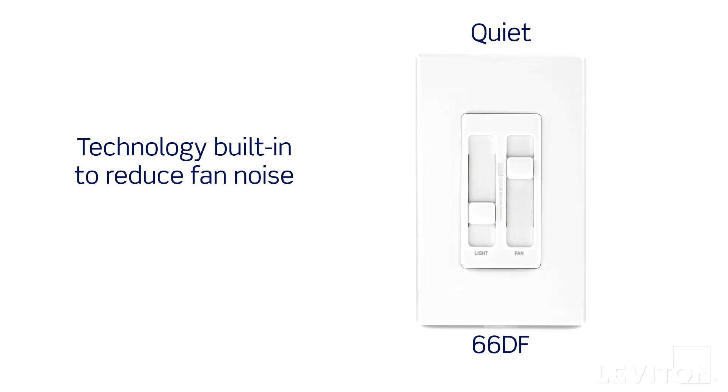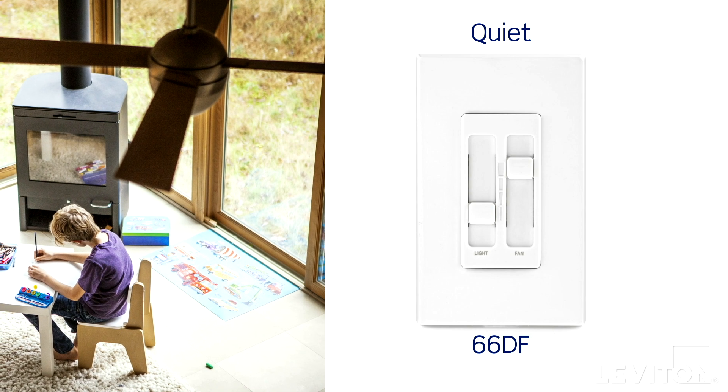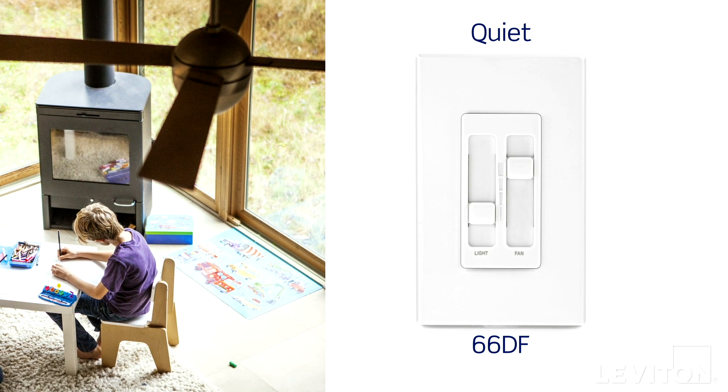Quiet fan speed controls have technology built in to reduce noise and are most commonly used in residential applications. They are perfect in areas like bedrooms, study rooms, libraries, and other areas where ceiling fan noise could become distracting.